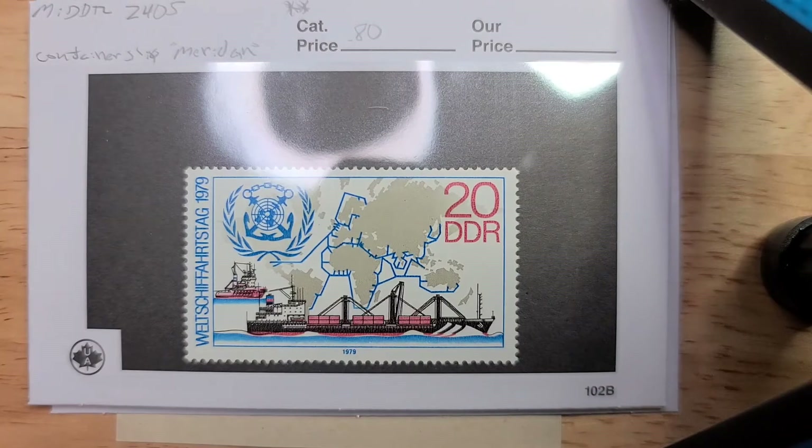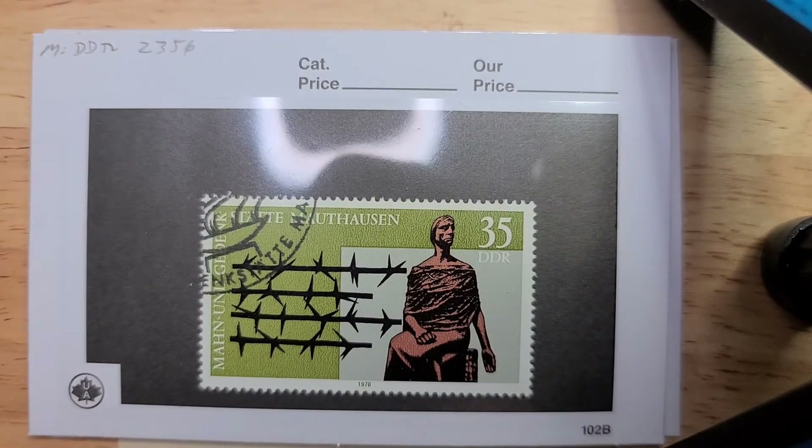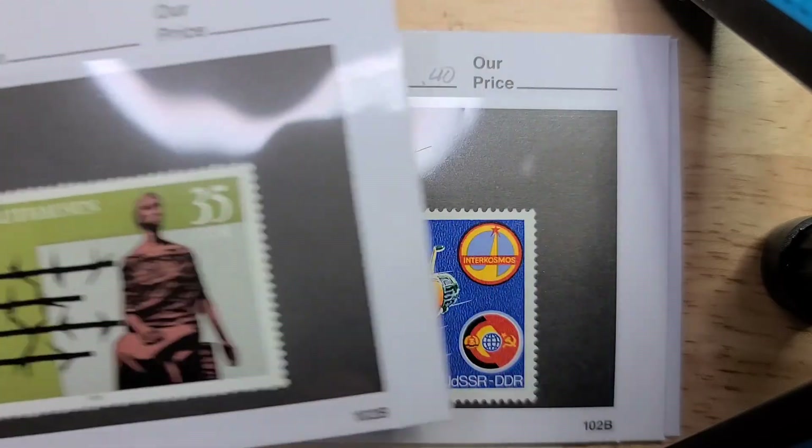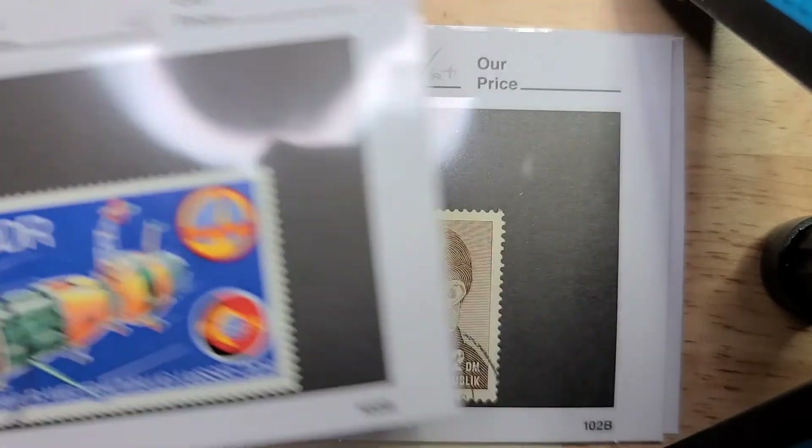Here we have from 1979 the container ship Meriden — this one's in mint condition at 80 euro cents. Here we have a stamp from 1978; I didn't put a price on this one because I'm having a hard time telling if it's canceled to order or postally used — I'm guessing canceled to order, but there's no gum on the back. Here we have one from 1978, another larger stamp with a space or satellite theme. Intercosmos is the logo on it — 40 euro cents, postally used.